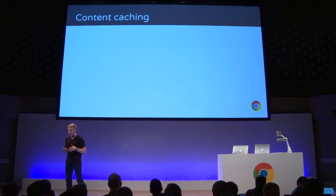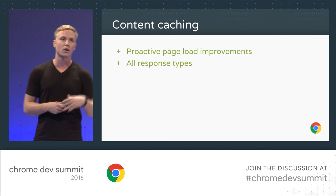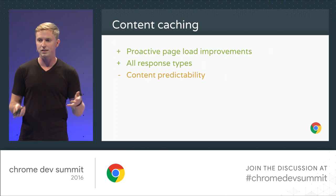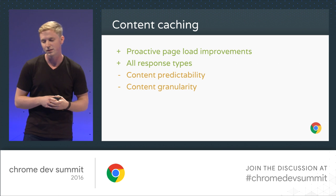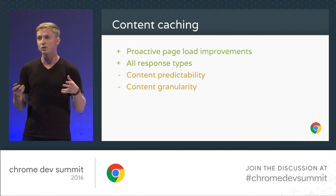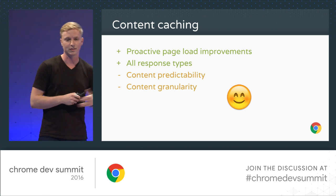Content caching is where the first big step function can come in for improving performance. You get proactive page load improvements, and now you can work for all response types. When I say content caching, I mean things like saving image blobs in cache storage if it's available, or in IndexedDB, and then serving your image tags with a blob URL. You have some predictability because the things you're storing in cache storage or IndexedDB you have control over. You get content granularity — you want to be able to change something and not have to re-download your whole bundle. So the more you can break things up and have your cache invalidate for only small pieces, the better.